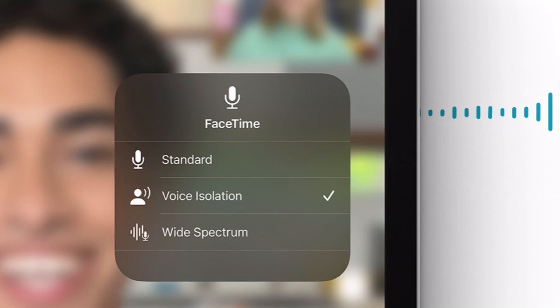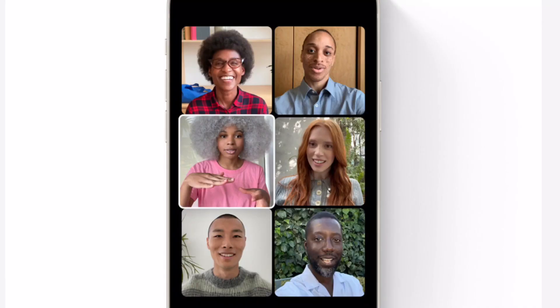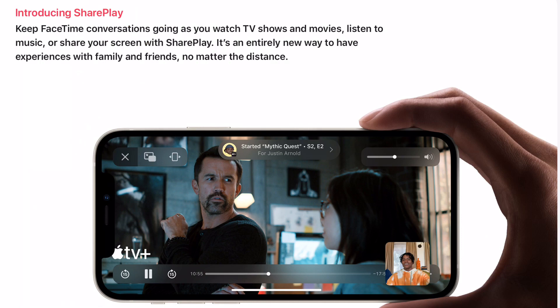So maybe it's an early beta thing. Grid view and group FaceTime calls, FaceTime links, and SharePlay are fully available.